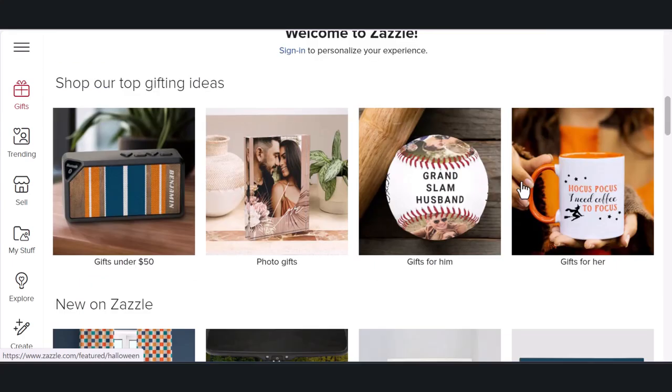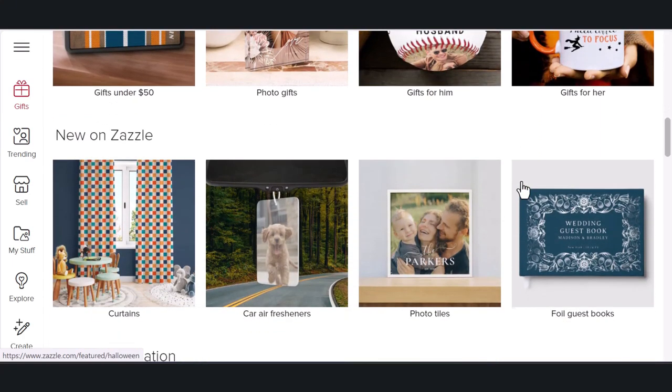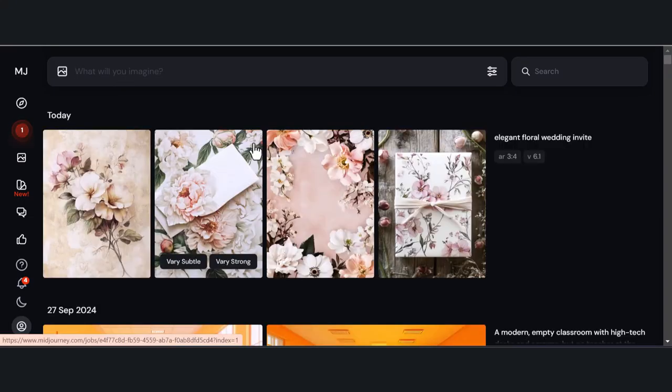On Zazzle, you can sell things like invitations, tote bags, and business cards. Just type in a prompt like 'Elegant Floral Wedding Invite' into Midjourney, and you've got a design ready to sell. You should focus on popular categories like weddings or parties, and you could start earning while watching your favorite shows.